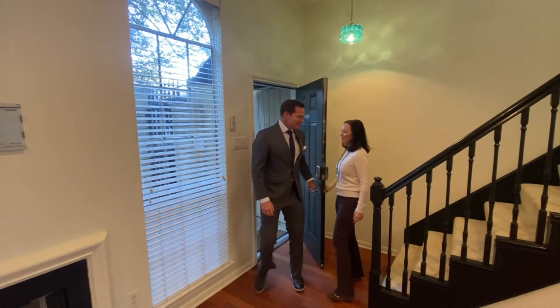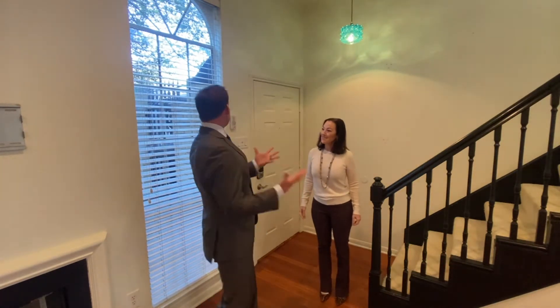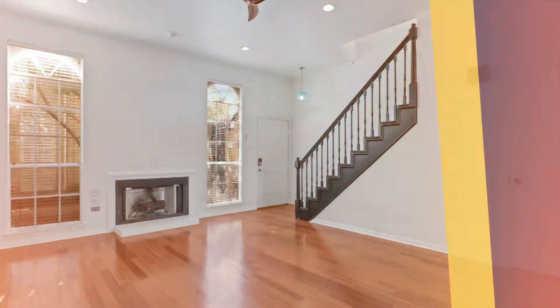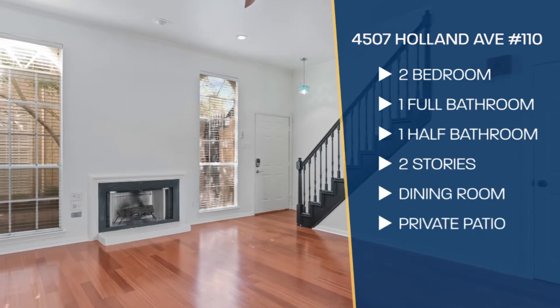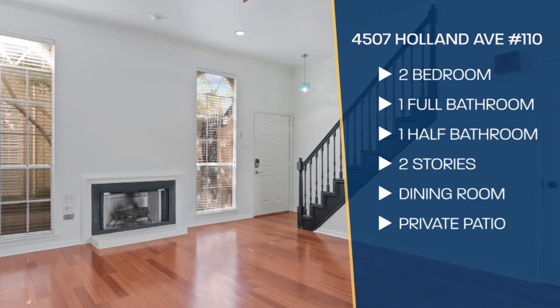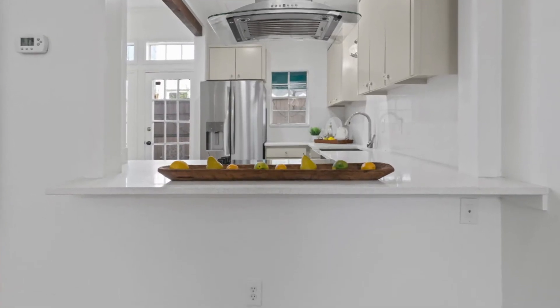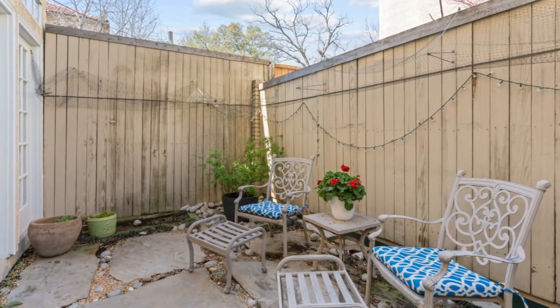Hey, how are you doing? I'm doing great, and even better now that I get to see this amazing condo down here in Oaklawn, Dallas. So tell me about this place. It's two bedrooms, one and a half baths, two stories, with a really cute dine-in bar, a dining room, and a private patio.